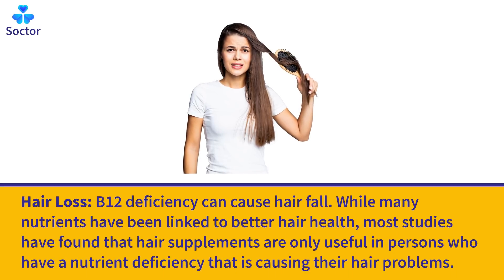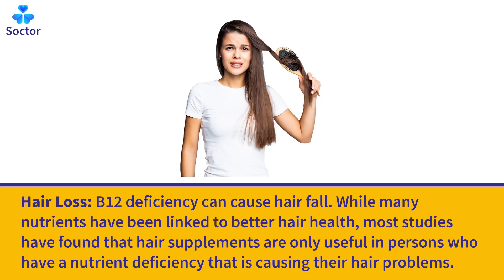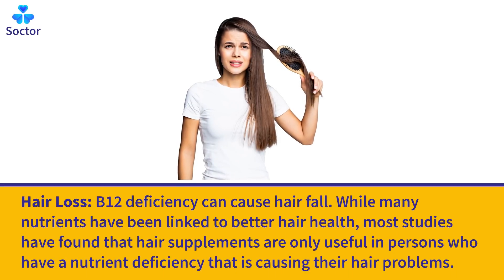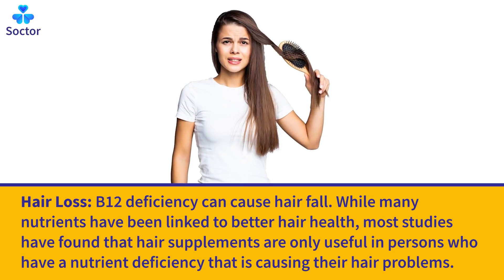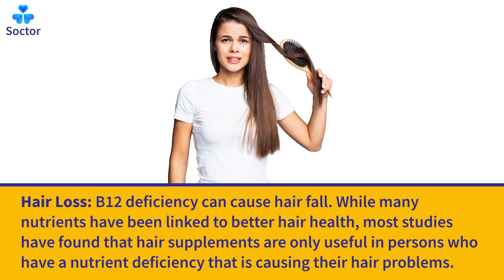Hair Loss: B12 deficiency can cause hair fall. While many nutrients have been linked to better hair health, most studies have found that hair supplements are only useful in persons who have a nutrient deficiency that is causing their hair problems.